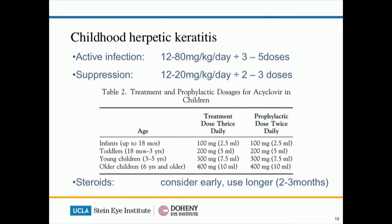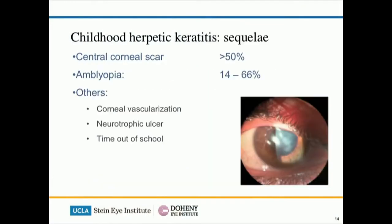The commercially available antivirals come in 200mg in 5mls, and some clinicians prefer to use an estimate from the age rather than the weight, as seen in the table. I think it's useful because it's easier for parents to administer the correct amount of antiviral, and the particular paper that discussed it actually looks at body weight of different ages of children and there doesn't seem to have been overdosing. If we have to use steroids, I would consider starting earlier and using them for longer to control the inflammation that the keratitis can bring about. Unfortunately, despite all treatment discussed, the sequelae of herpetic keratitis in children is devastating — over 50% will get a central corneal scar resulting in 66% amblyopia. The frequent recurrences and frequent attendances to the doctor's office also means a lot of time out of school.